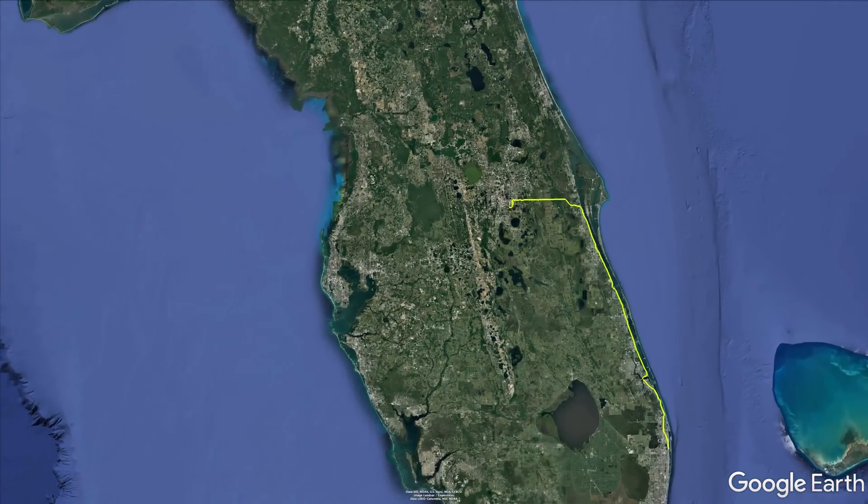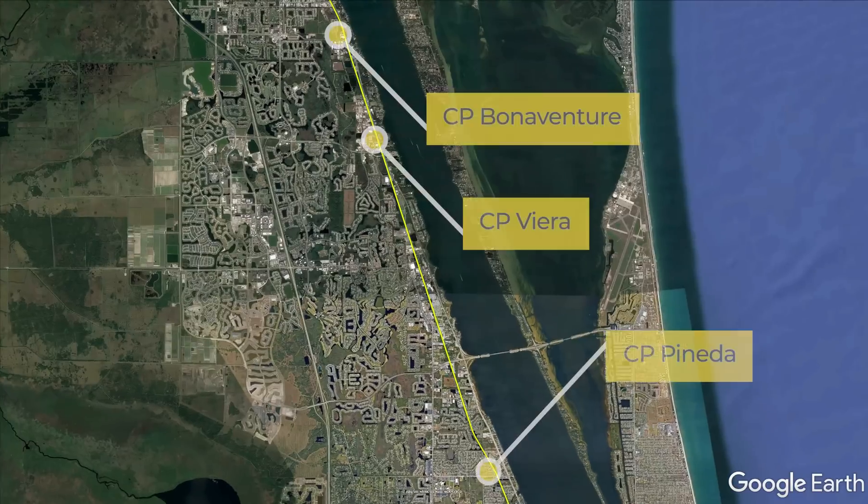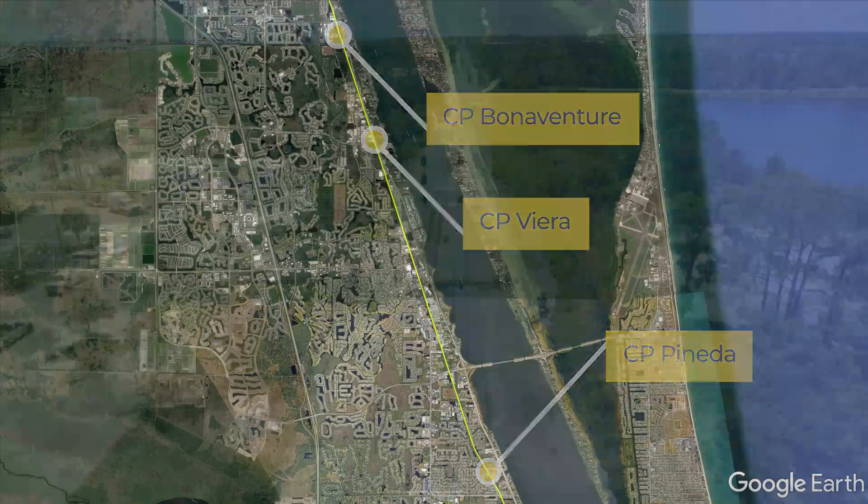It stretches from the new CP Bonaventure crossover in Rockledge near Barnes Blvd to the new CP Pineda in Melbourne near Post Road. It also included the new CP Vieira crossover in Vieira near Vieira Blvd.